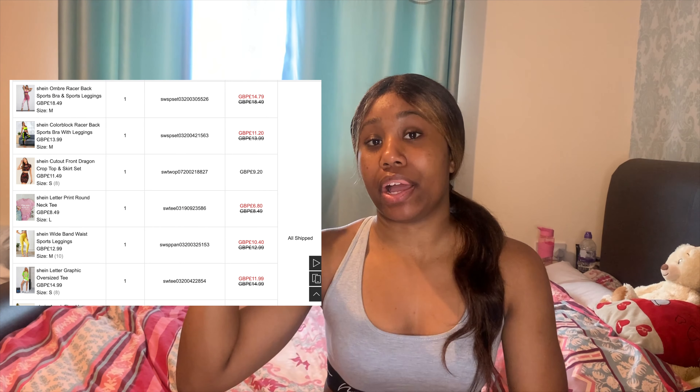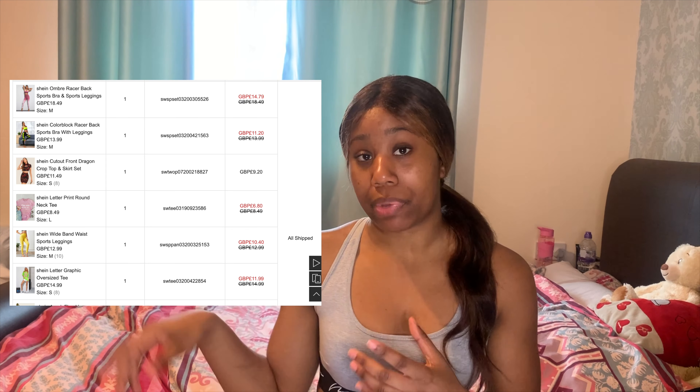I'll go through each one, try it on, and show you guys how it looks on me. I'll also show you my full list of everything I got and the discounted amount. I basically got everything in medium — I double-checked. If you have a similar physique to me then I would definitely get a medium. I'll put all the links down below.